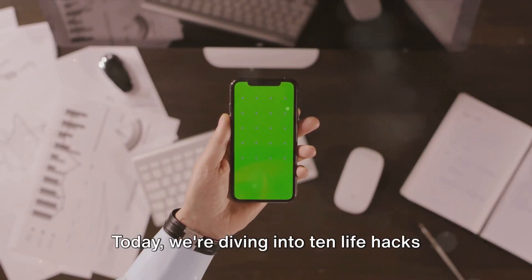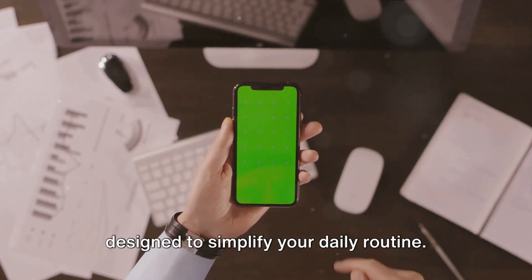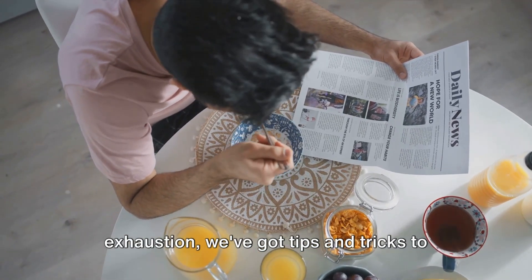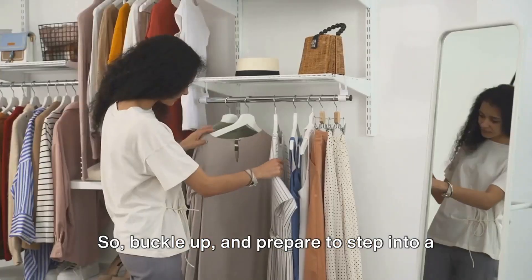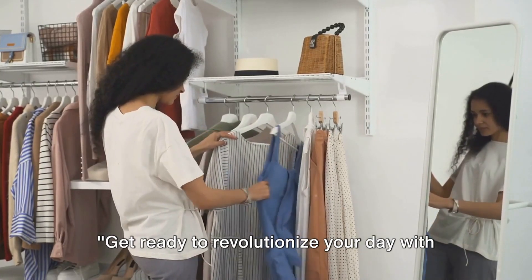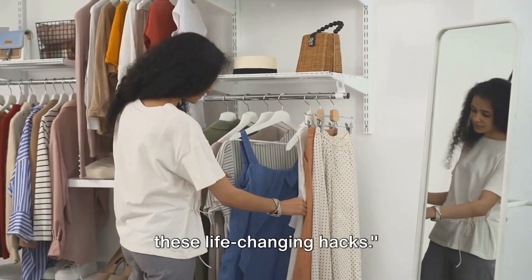Today we're diving into 10 life hacks designed to simplify your daily routine. From morning madness to evening exhaustion, we've got tips and tricks to streamline your day. So buckle up and prepare to step into a world of efficiency. Get ready to revolutionize your day with these life-changing hacks.